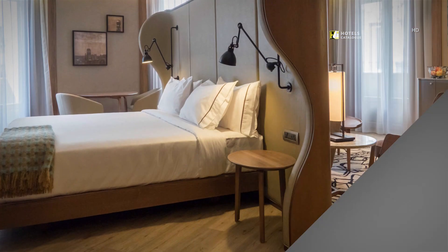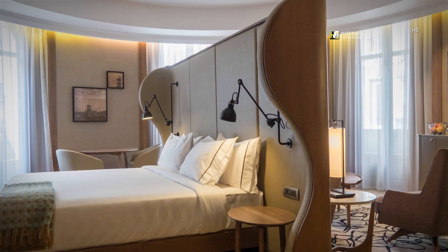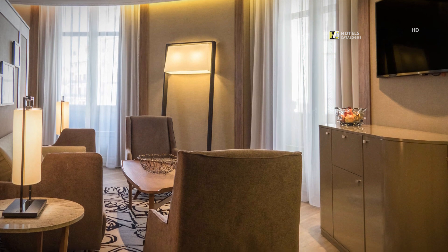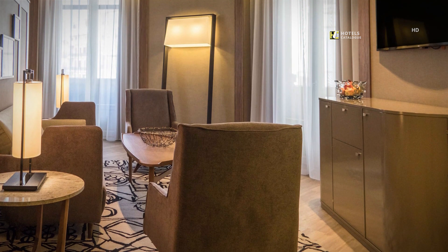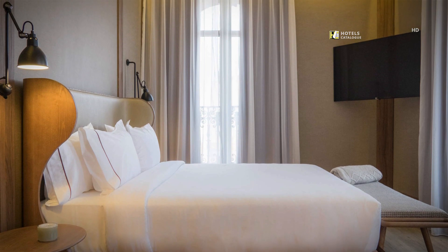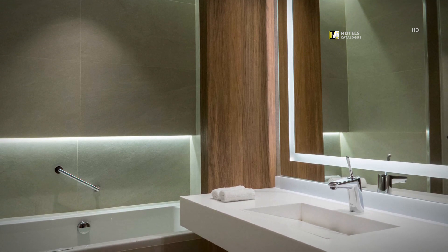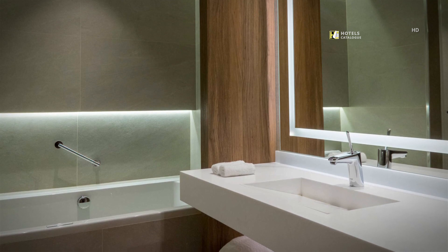Our Suite Circulo Gran Vía blends contemporary design with modern amenities. Our spacious suite offers elegant luxury, comfort and the space you need to relax and entertain. While visiting Madrid, indulge in luxury when you stay in the suite at our design hotel. The suite room has a spacious and comfortable bathroom with bath and shower, ensuring a relaxing and unique experience.